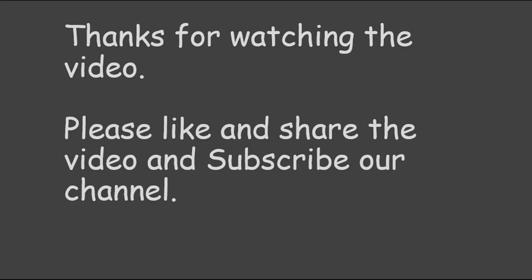Friends, this is class 3 science, chapter 4, birds. If you like the video, please like, share and subscribe to our channel. Thanks for watching and keep watching for more such videos. Thank you.